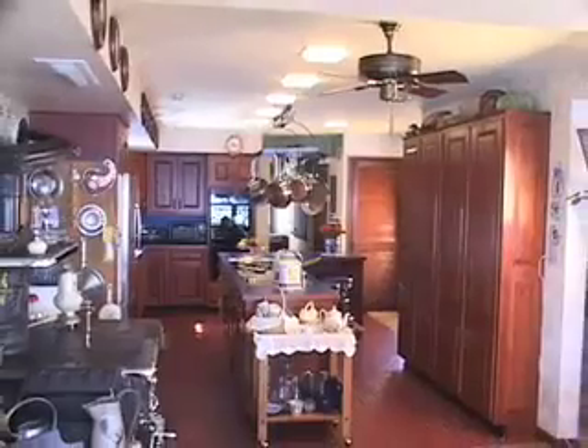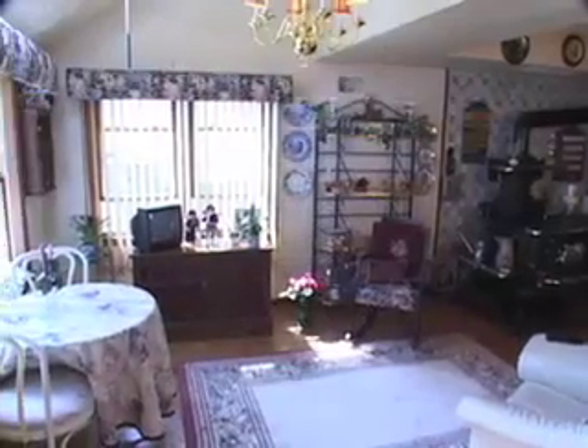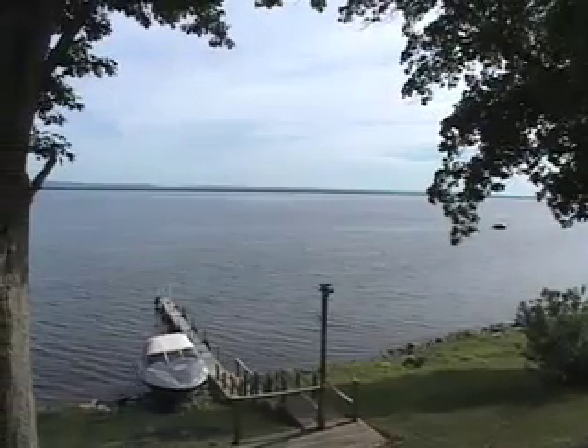Now we're entering one of the nicest features of this house — the kitchen area and the casual dining area. This eat-in kitchen is like your own personal lakeside restaurant, where you'll always get the best table overlooking a gorgeous view of Oneida Lake.